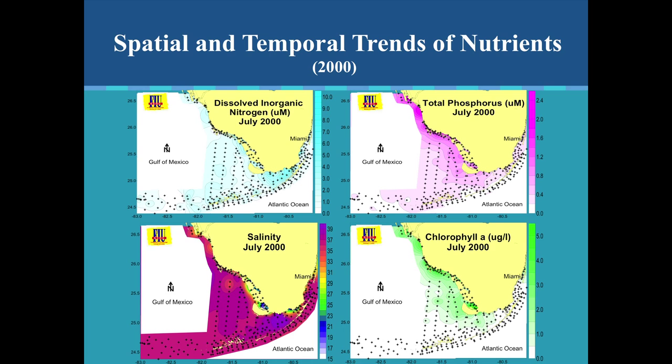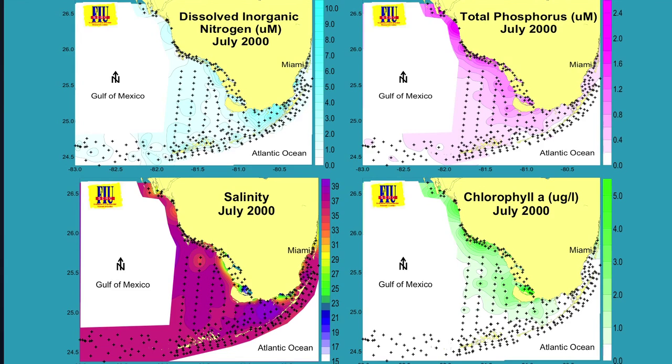In 1999 and 2000, you can see inorganic nitrogen in pockets over in the bay, salinity patterns, and phosphorus along the coastline. Again, chlorophyll A somewhat tracks the phosphorus in 2000. These stations are not showing those nutrients offshore.